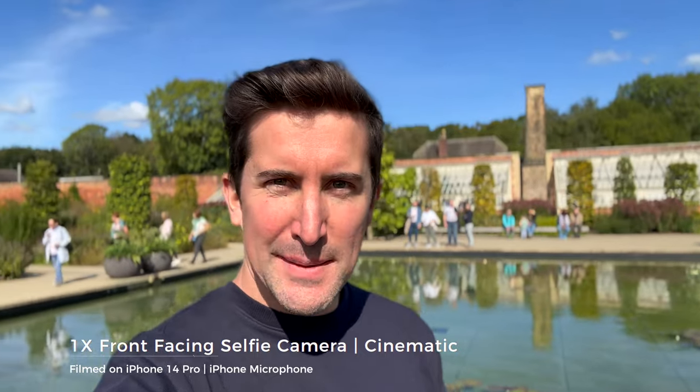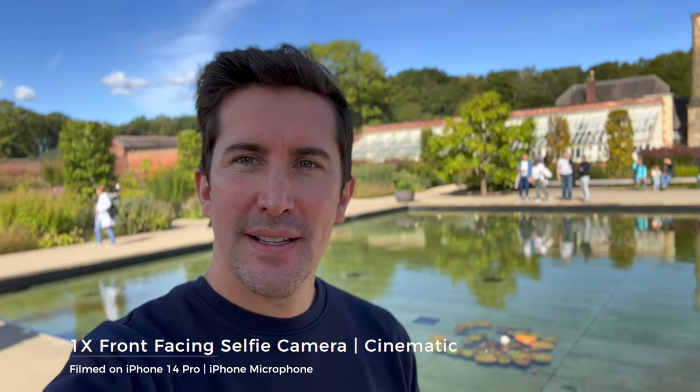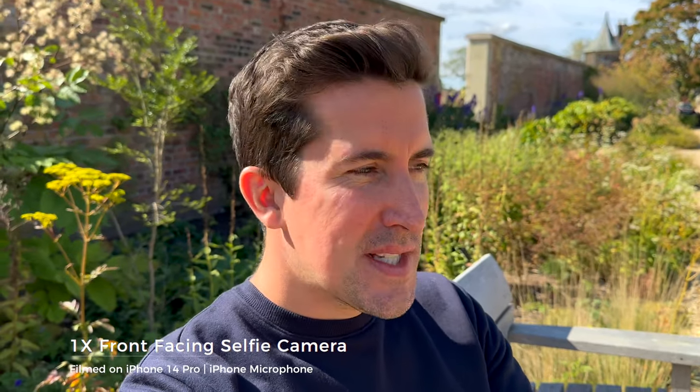Trying out the cinematic mode on the front-facing camera, let's just get behind this bush - how's the cutout? By the way, I'm walking around the RHS Bridgewater, which is in Worsley, Manchester, if you ever fancy taking a visit. I thought it'd be a great place to experiment with the iPhone with all these colors and beautiful flowers about.